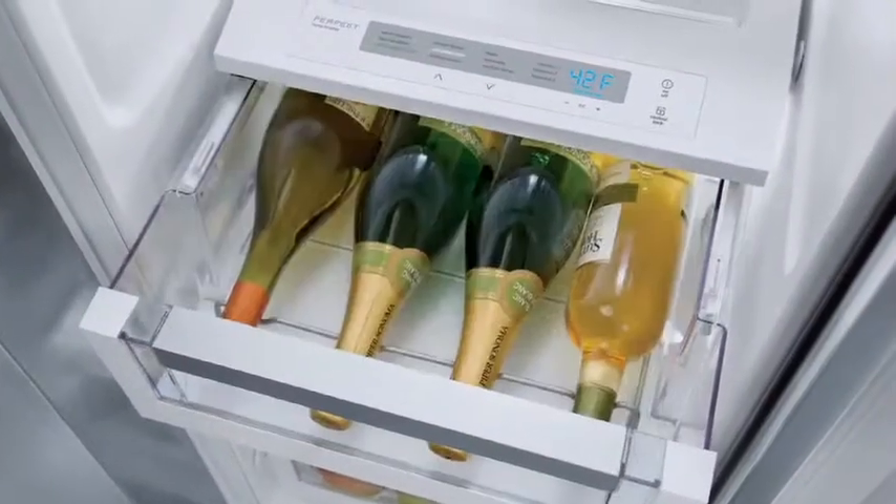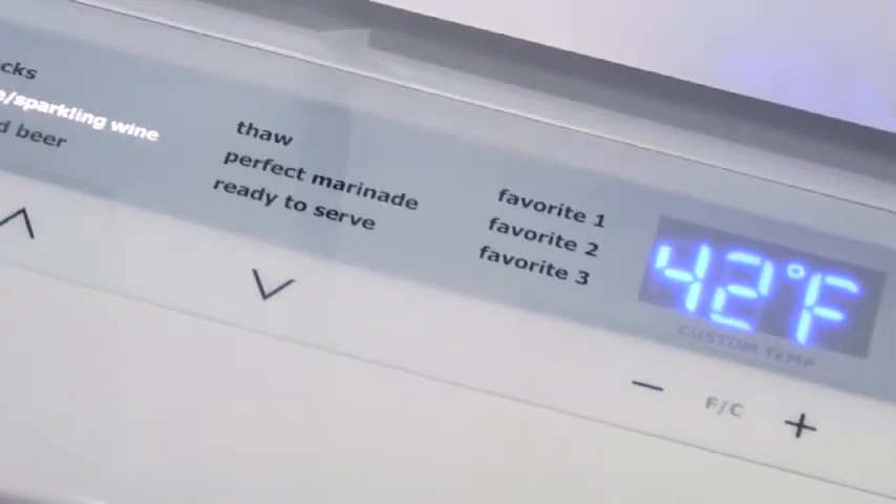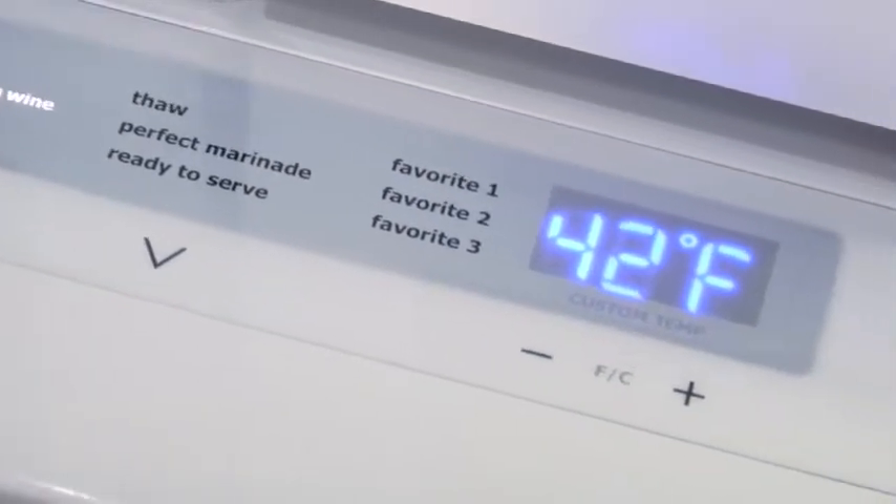Our ingenious Perfect Temp Drawer has nine pre-set food temperature selections, including cheese and white sparkling wine. It also has three My Favorite settings that can be customized with a temperature range of 28 to 42 degrees.